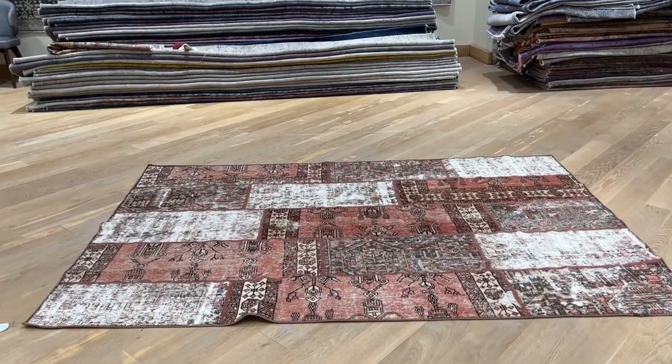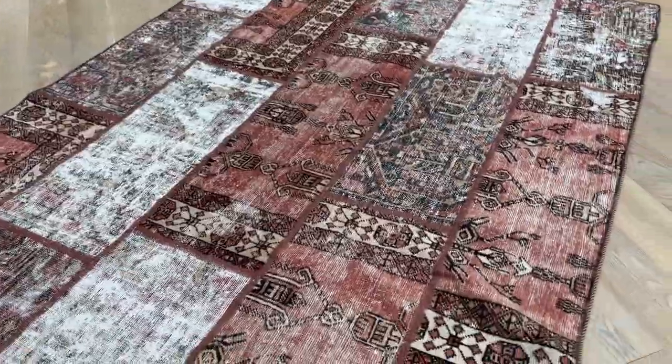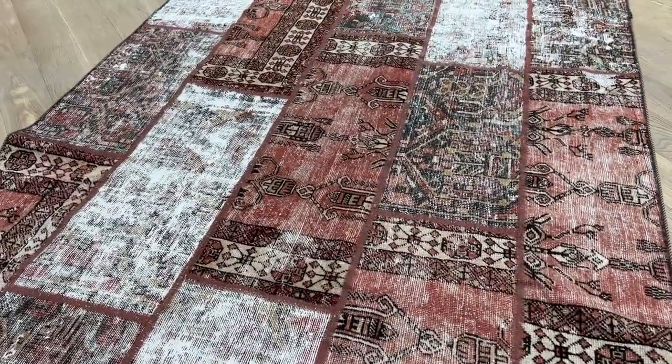Carpet 23578. It's a Persian patchwork carpet. This is a stunningly beautiful piece — a one-of-a-kind piece. No two pieces like it.